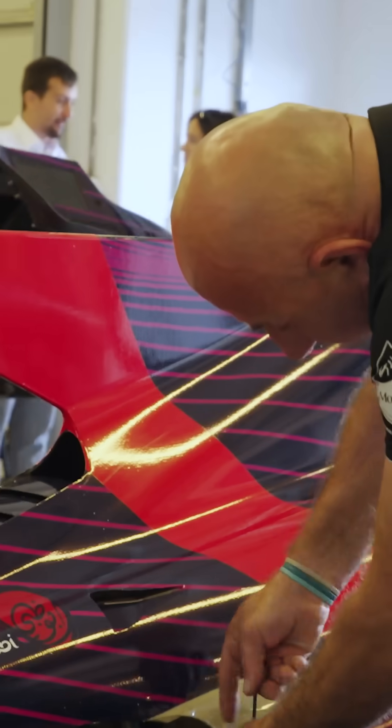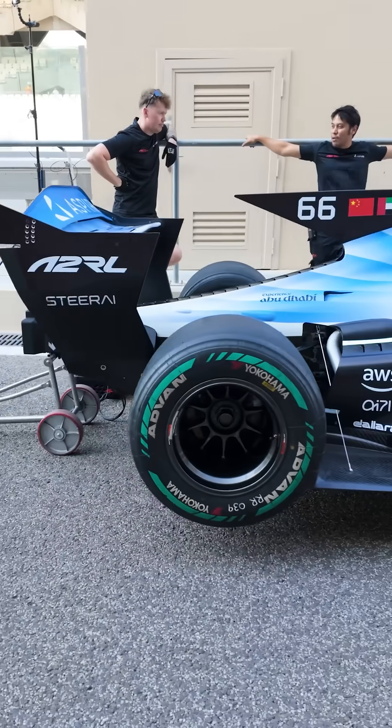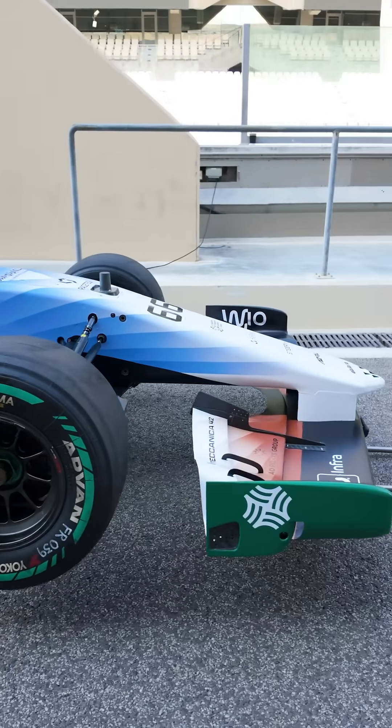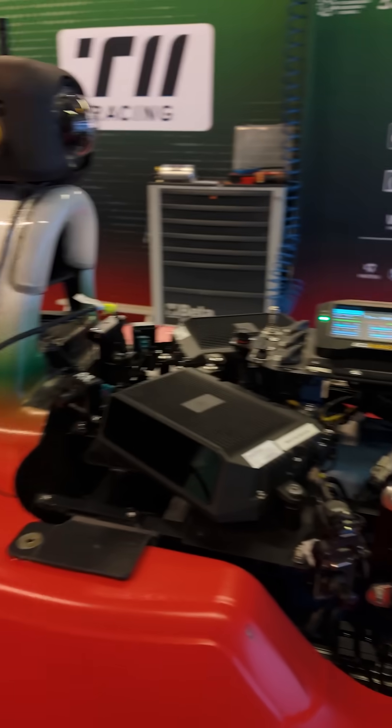The cars used in A2RL are based around an open-wheel racing chassis designed by Dallara, specifically a modified version of the Super Formula SF23. That means all the hardcore race car stuff is in place: brakes, suspension, tyres, and a rather glorious engine — but what's definitely out is the driver. They're replaced by a very clever autonomous stack.